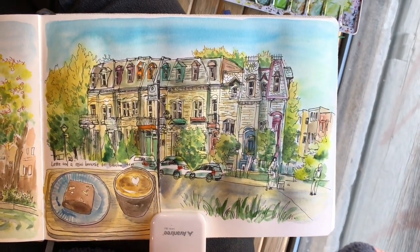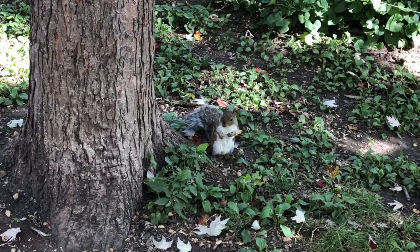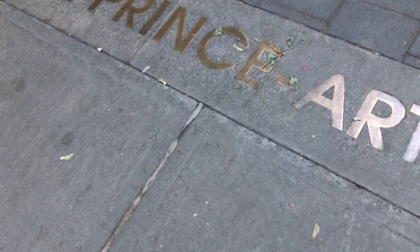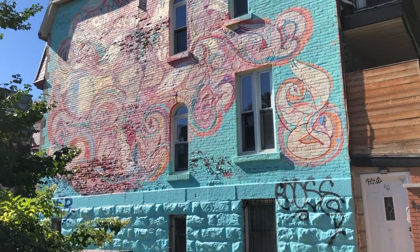Hi everyone, it's Becky here. Welcome to another new video on my YouTube channel. Today is a bright sunny day on the last day of September 2022. I'm actually really behind in editing these videos — I've been filming a lot of videos these days. Here I am walking around the little Europe area in Montreal.